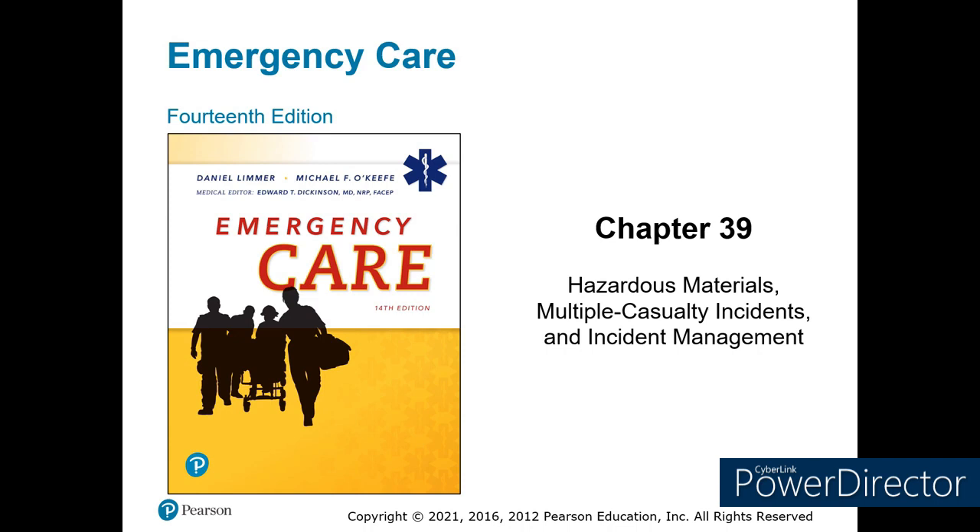Chapter 39: Hazardous Materials, Multiple Casualty Incidents, and Incident Management Systems. Before we get started, don't forget to like and subscribe and check out Module 6 Supplemental Material. There will be several references to the material there in this discussion.